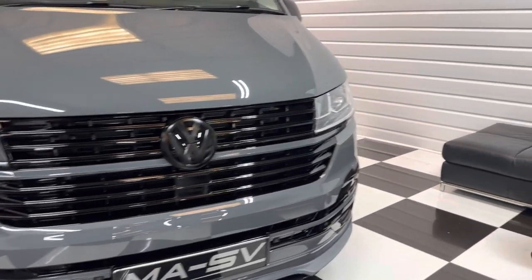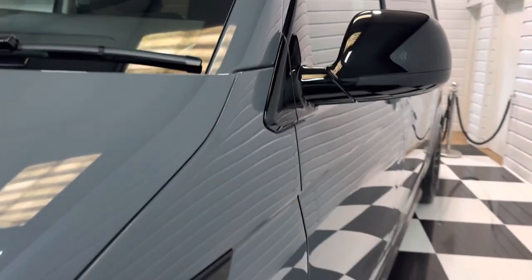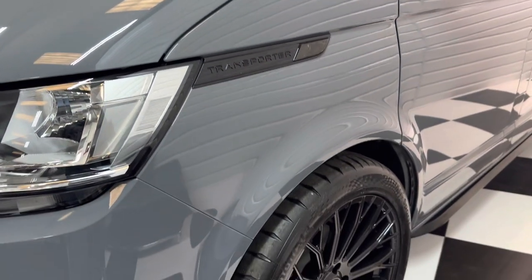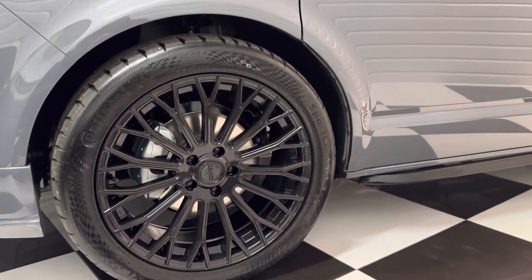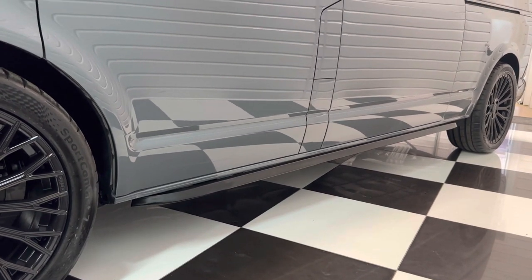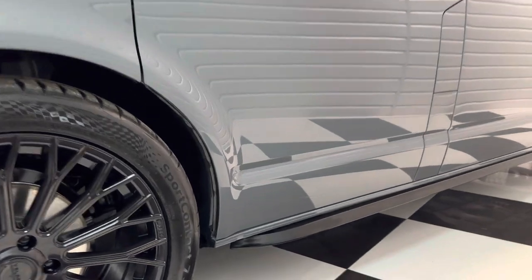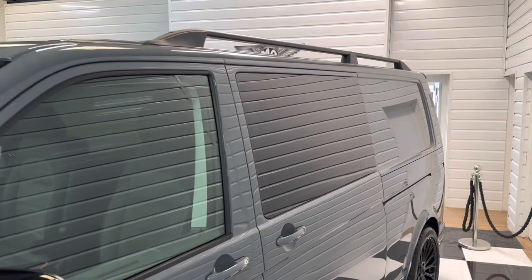This one is quite rare, being a long wheelbase with twin sliding doors and automatic gearbox, in the ever-desirable pure grey. As you can see, it's got the full gloss black pack as well, 20-inch alloy wheels with brand new Continental tyres all round, and it's on 30mm Volkswagen genuine lowering springs with sidebars and roof rails too.